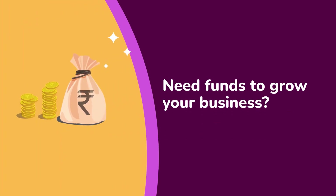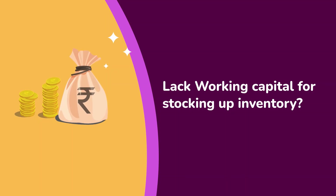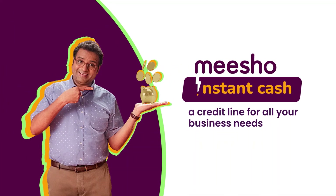Looking for funds to grow your business? Lack working capital for stocking up inventory? Introducing Misho Instant Cash, a credit line for all your business needs.